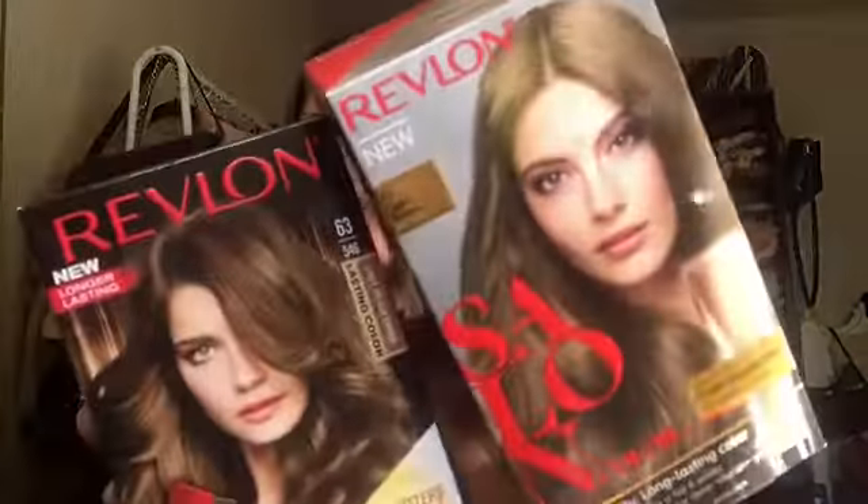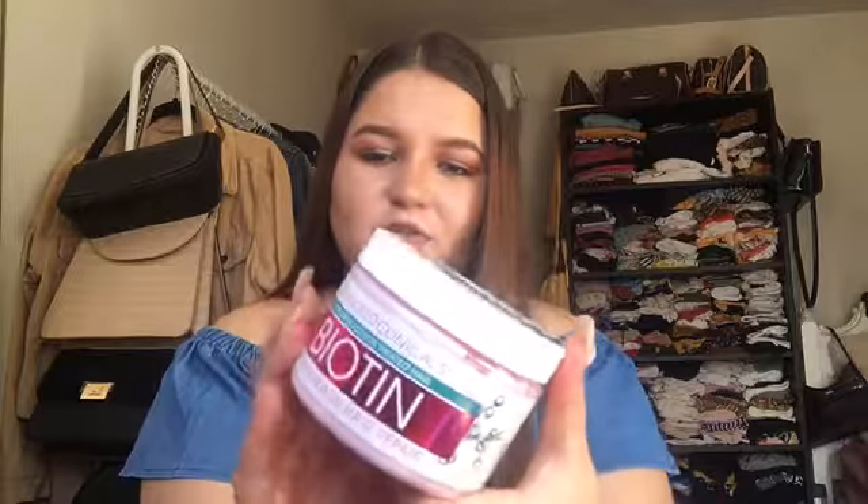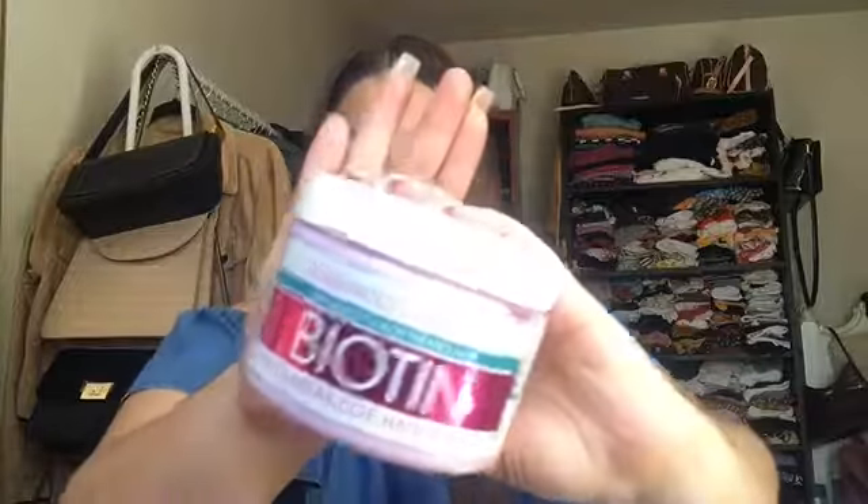I also got these Revlon color boxes. I like to damage my hair like this — don't judge me. My hair was actually dyed but it's growing out, so I want to dye it again. Hopefully it doesn't ruin my hair further. They were really cheap, like $3. I also got this biotin anti-breakage hair repair. I was on the fence with this, but you can never have your hair too healthy, so that's why I got it.